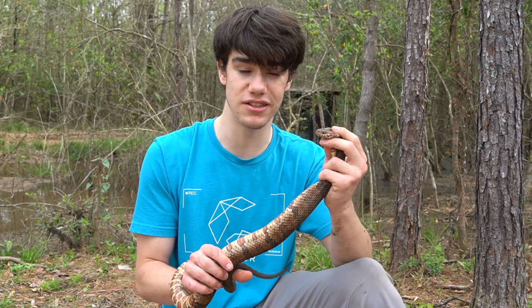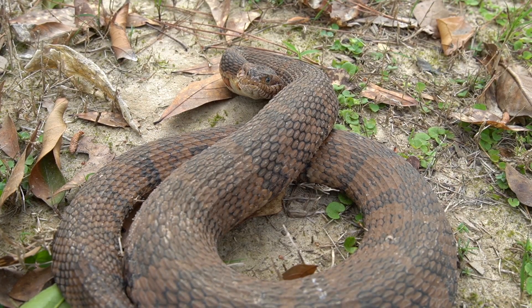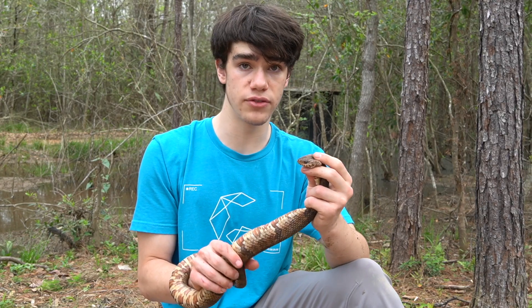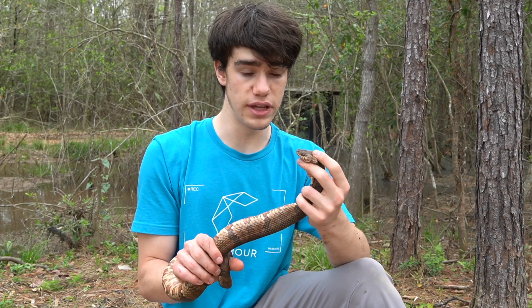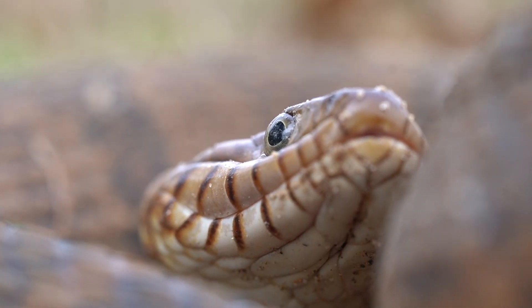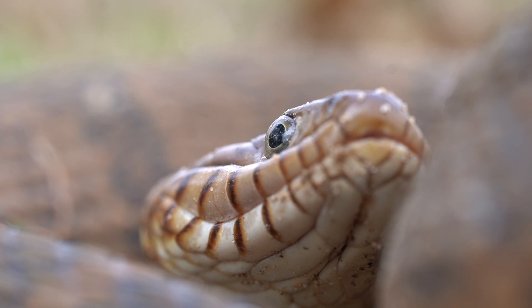It is an absolute beast of a Midland water snake. They get the name water snake because they live most of their lives around the water. What they go to eat lives in the water. These guys are piscivores, meaning they eat mostly fish, but they also love to go after amphibians such as frogs and toads.